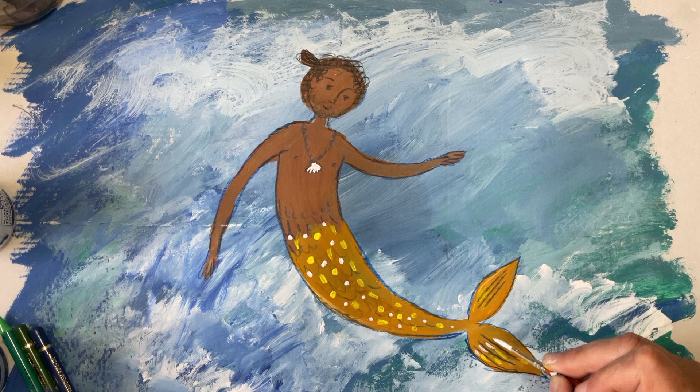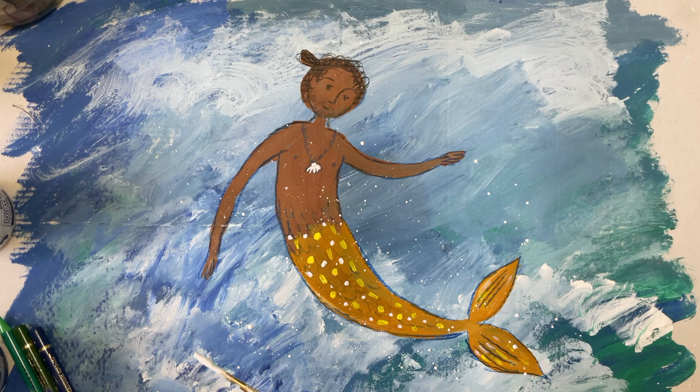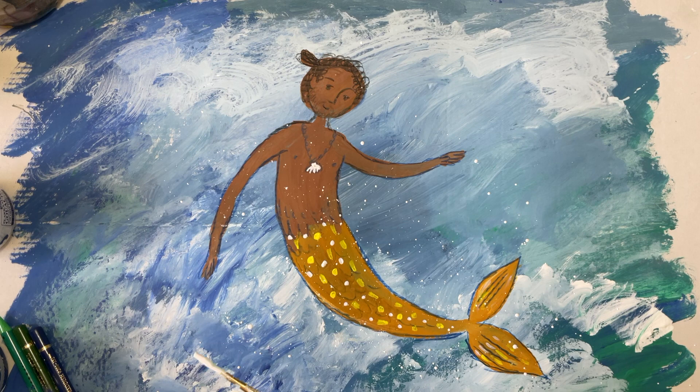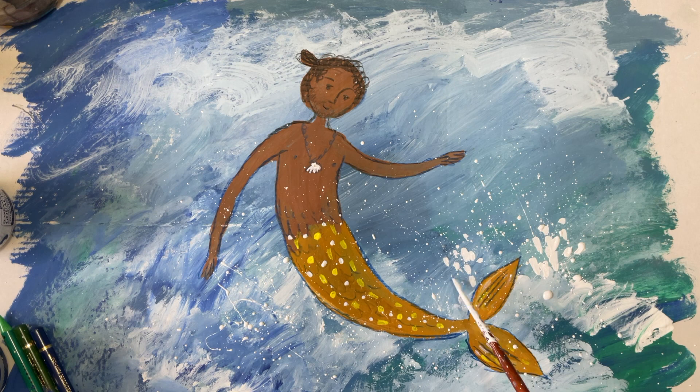Now I'm going to have a bit of fun — I'm going to mix some of the white paint with some water to make it a little bit runnier. Now I'm just going to hit the paintbrush — ping, ping, ping like this — and cover the sea with sea spray. That looks a bit more dramatic and stormy and exciting. Of course you have to be careful not to make a terrible mess doing this, but it's really good fun. And there are some big splashes and spray coming from Nen's tail as he flips it about in the water. So that gives you a quick idea of how I make one of the illustrations for Nen and the Lonely Fisherman.